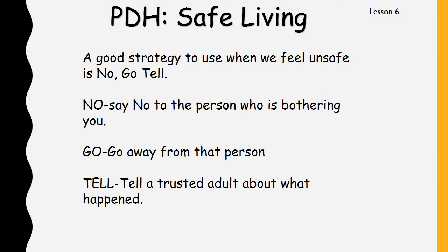A good strategy to use when we feel unsafe is No Go Tell. When we use No Go Tell, the 'no' means say no to the person who is bothering you. 'Go' means go away from that person. And 'tell' means tell a trusted adult about what happened. So if you are somewhere and you start to feel unsafe, you can say no, then go away, and then tell someone what happened. If you're at school, that trusted adult would be a teacher on duty or your own teacher. If you are out with your parents and somebody starts being a bit mean to you, you can say no, go away from that person, and tell your parent or family member about what happened.